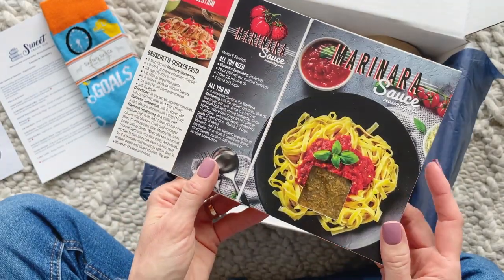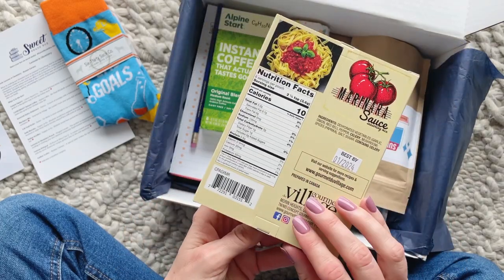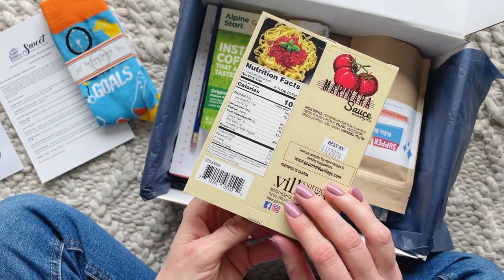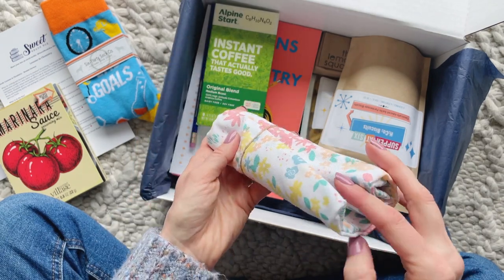And here we have a marinara mix. As we go through the April box you will see that we have a pasta and cooking theme, and my hubby is Italian so I'm actually really, really loving this.